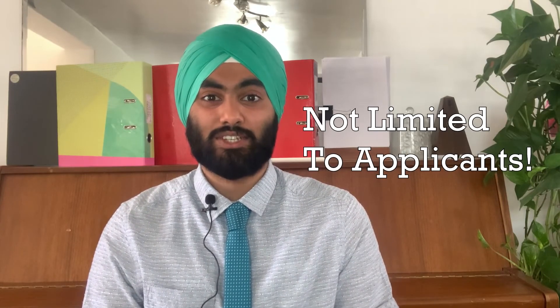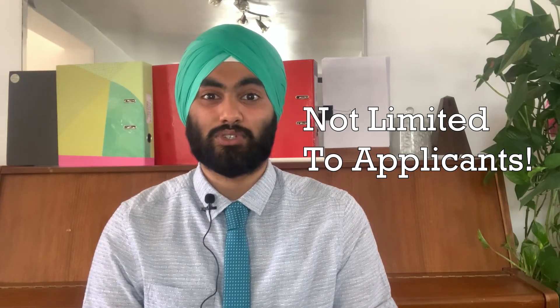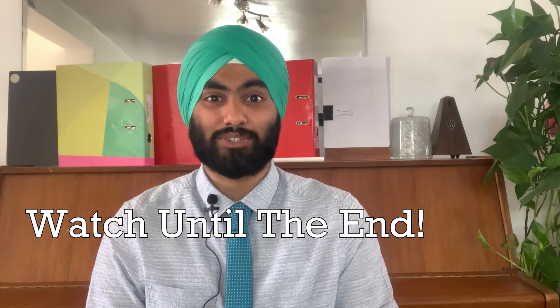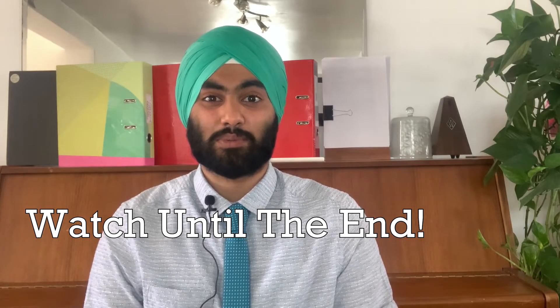This video is not just limited to UK UCAS applicants for university, but rather any high school student who is interested in pursuing chemical engineering as their degree or major in the future. Therefore, ensure that you watch the video through till the end to make sure you get all the best recommendations from our research, as well as those recommendations from successful applicants.